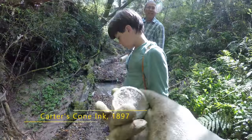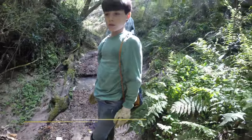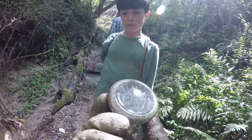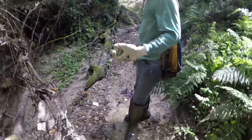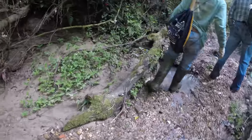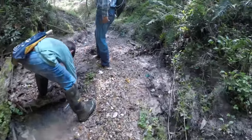They just found something — a cone ink, and it's blown, and it's embossed. Let's see what it says. This was a Carter's — it says 1897 on it. Made in the USA. Really cool bottle. The last one I found was a little older than that and wasn't embossed, but this one's embossed, so it kind of makes up for it.